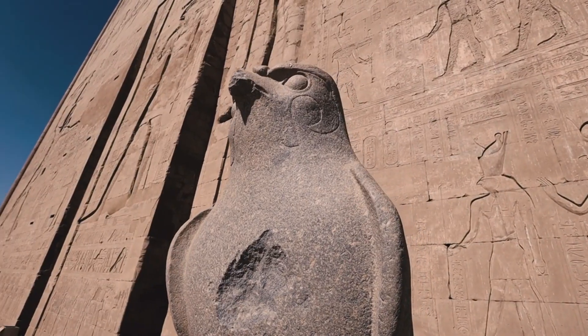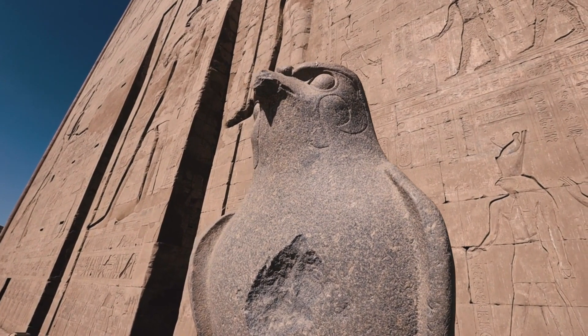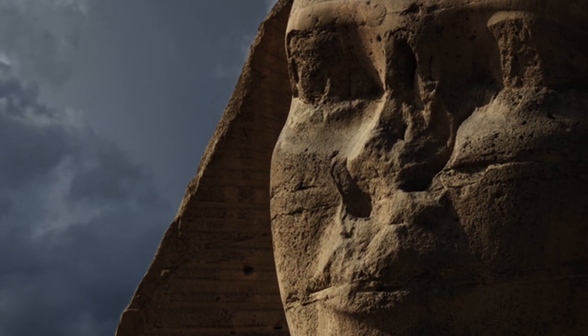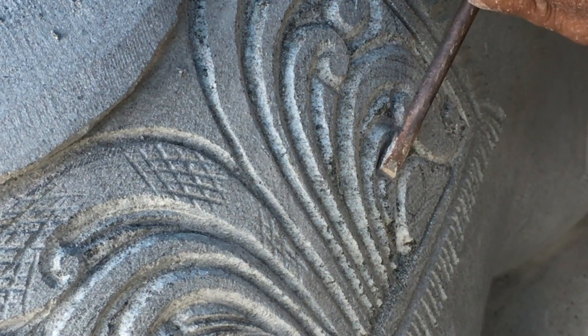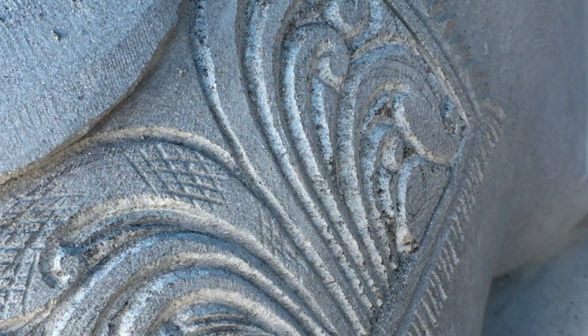Ancient Egyptians may have been inspired by these natural formations and carved them into the majestic statues we associate with their civilization. The study introduces a novel intersection of geological processes and human artistry in the creation of the Sphinx statues, positing that the ancients might have recognized the shapes in nature and intentionally enhanced them.